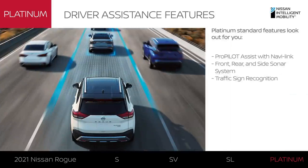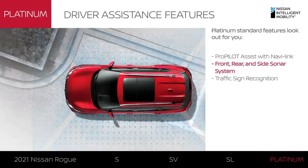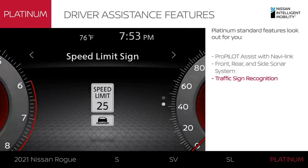Rogue Platinum goes to great lengths to help you have a better drive with advanced driver assist features, like ProPilot Assist with NaviLink, which keeps track of your environment for more precise driver assistance. There's sonar that monitors your front, side, and back, and traffic sign recognition to help keep you aware of posted speed limits.